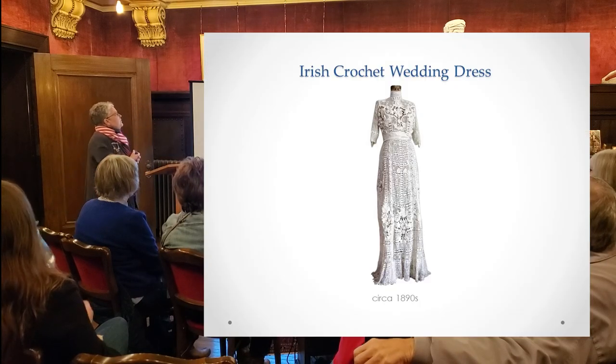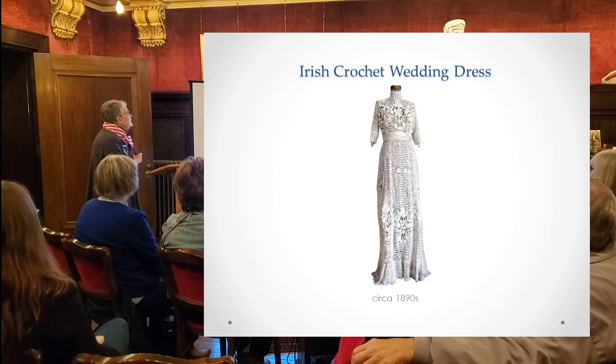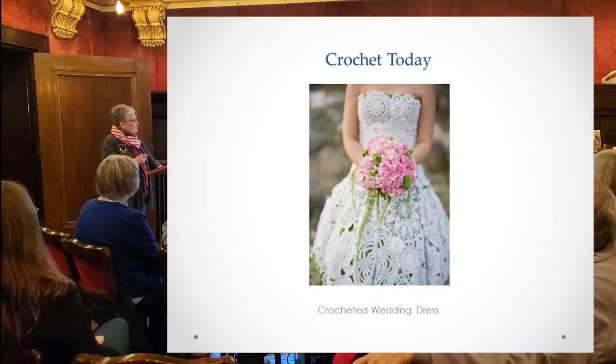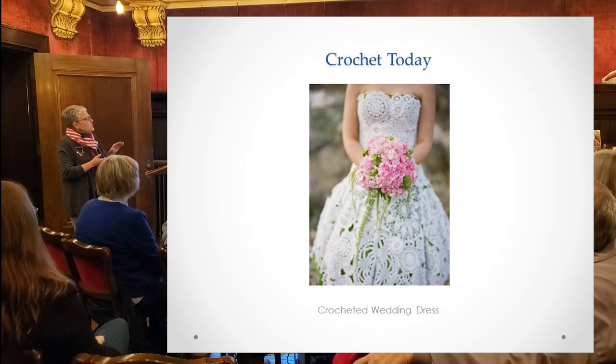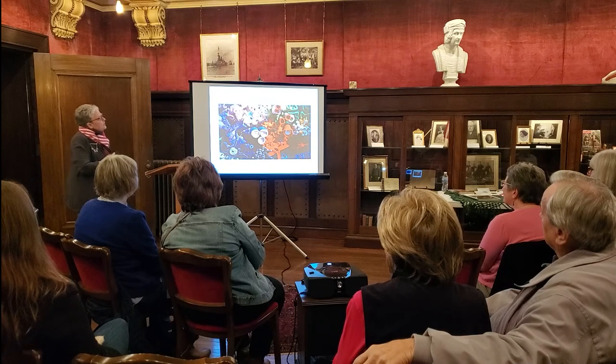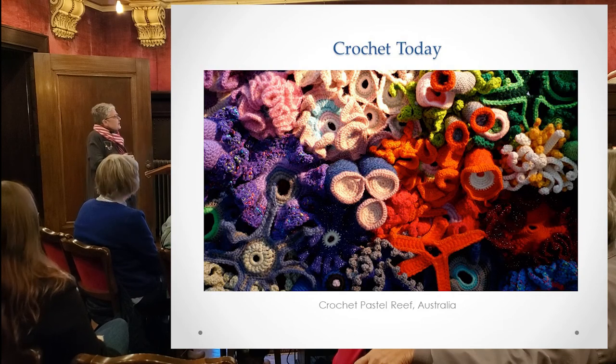This beautiful Irish crochet wedding dress is from the 1890s — an authentic antique that was used in the movie Titanic. A modern crocheted wedding dress made in 2020 or 2021 also shows Irish motifs joined together. There are also crocheted coral reefs installed at museums showing diversity — one is in Australia, and the Smithsonian may have one too.